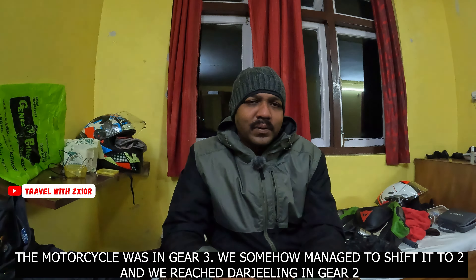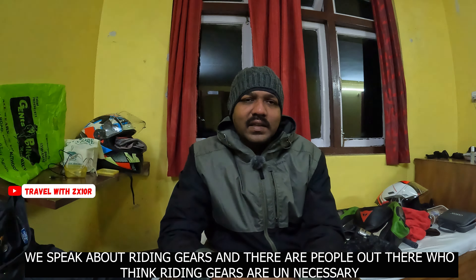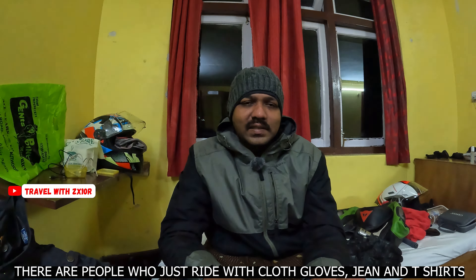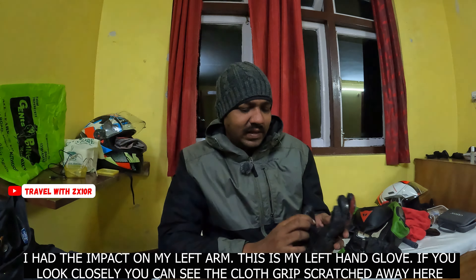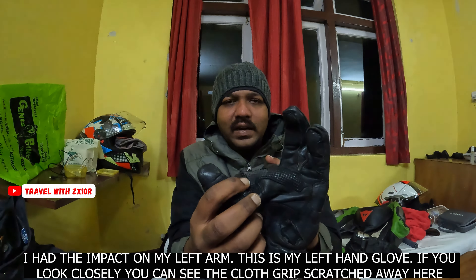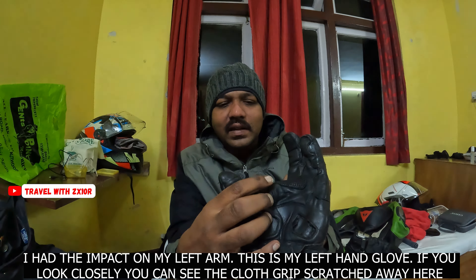Let us tell you about the riding gears. He's riding with jeans and a t-shirt. I'm talking about a crash. It's about left-hand riding clothes. If you look at the gloves, the gloves are light and on the grip.